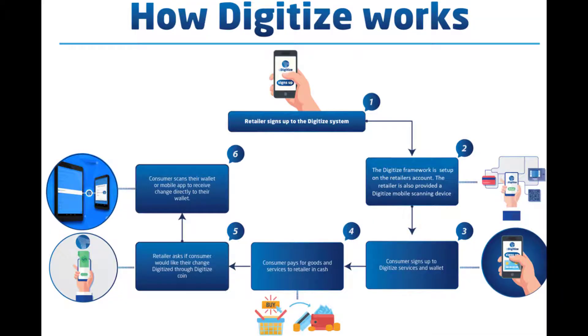So how does Digitize work? Number one: retailers sign up to the Digitize system. Number two: the Digitize framework is set up on the retailer's account, and the retailer is also provided a Digitize mobile scanning device. Number three: the consumer signs up to the Digitize services and wallet. Number four: the consumer pays for goods and services to the retailer in cash. Number five: the retailer asks if the consumer would like their change digitized through the Digitize coin. Number six: the consumer scans their wallet or mobile app to receive change directly to their wallet.